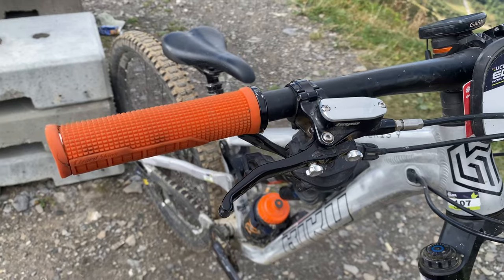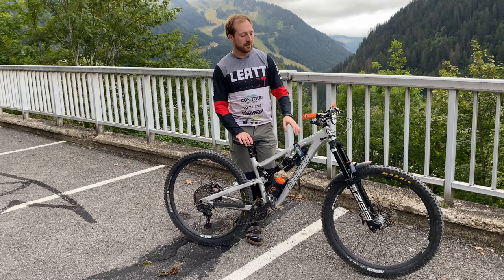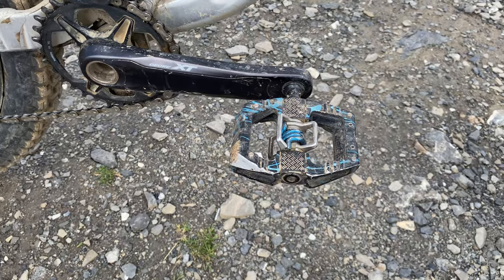Finishing kit-wise, Fun Components stem, we've got the Kingpins up front, and that's been really good. And the cranked pedals — I've been loving them this year.